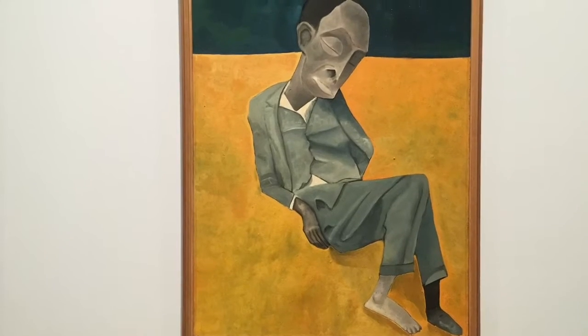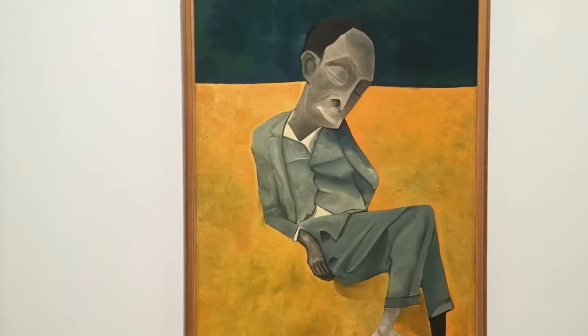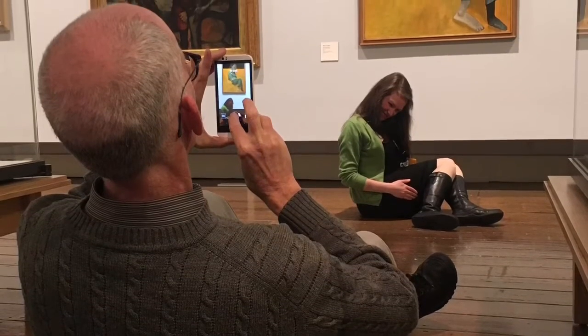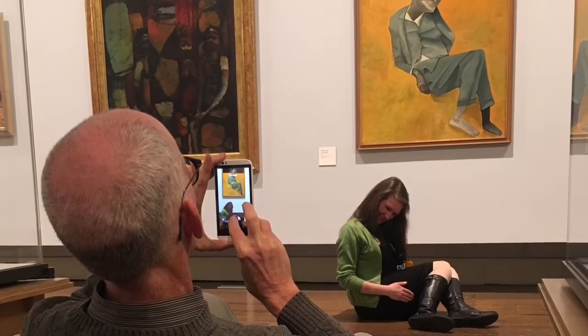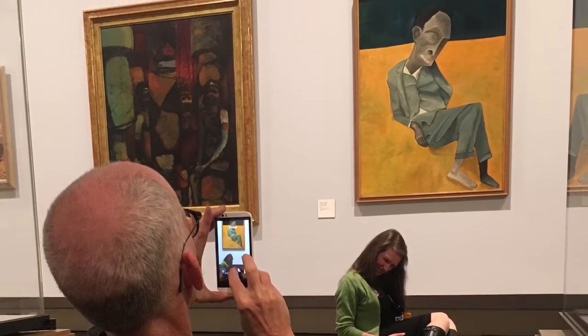This is the modern and contemporary galleries, with my favorite painting in the entire museum. Kind of looks like a guy sitting on top of a Rothko. So during our workshop, I had some of our participants do Tableau Vivant, which translates literally to Living Picture. It's a great way to bring this space to life.